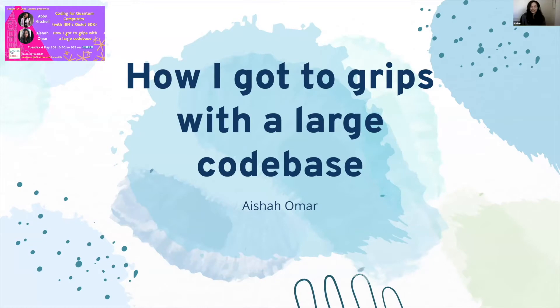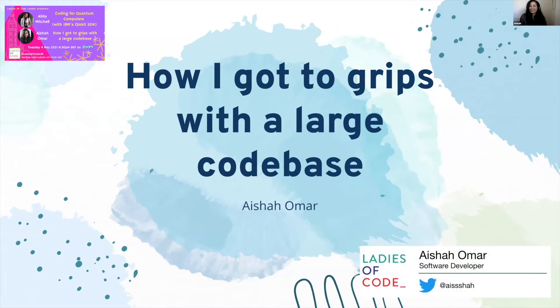Take it away, Ayesha. Sarah's already introduced me, but I want to say thank you everyone for coming today. Today I'm hoping to speak about how I got to grips with a large codebase.